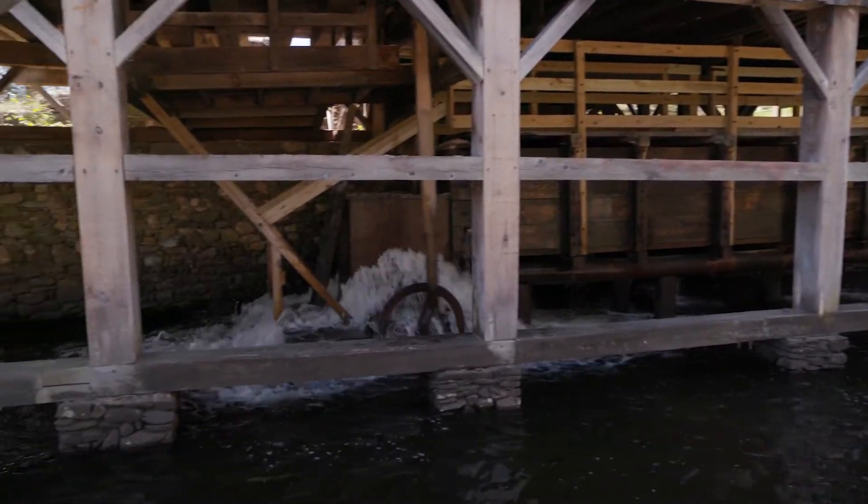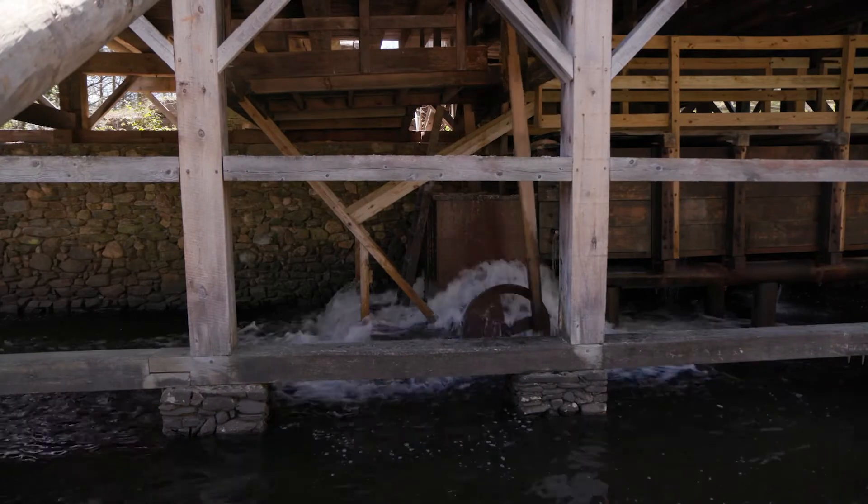This mill, like most other mills in southern New England — well, all of New England — are powered by water.